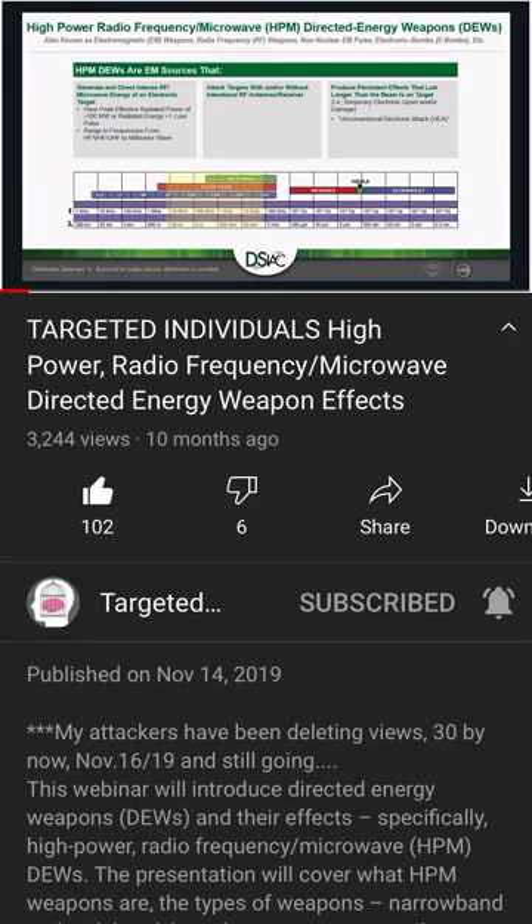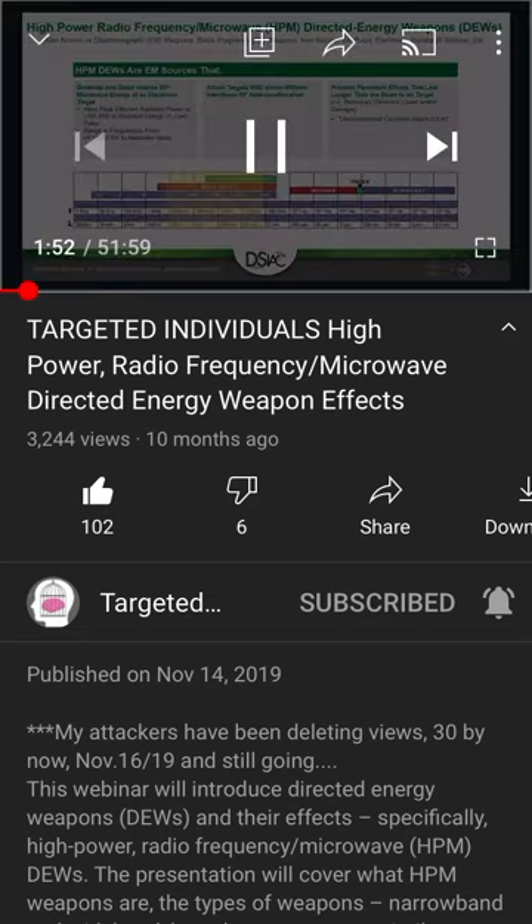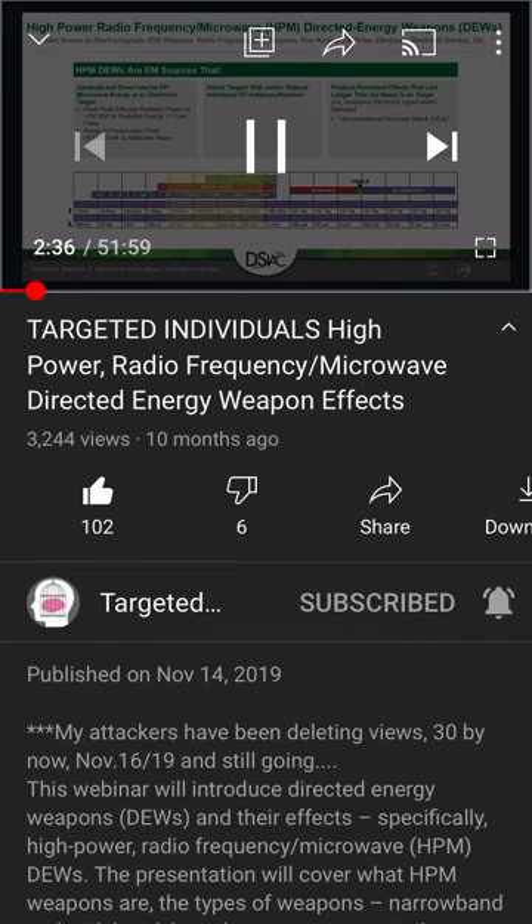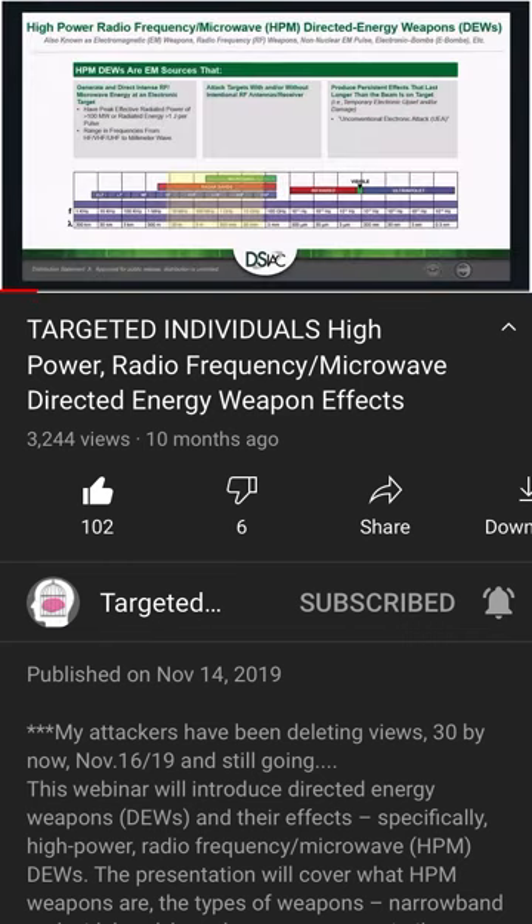This next slide gives a definition of what a high power radio frequency microwave directed energy weapon is. In the community, it's also known by a number of other names that can be confusing: electromagnetic weapons, RF weapons, non-nuclear EMP, electronic bombs, etc. The main definition is that HPM DEWs are electromagnetic sources that can generate and direct intense radio frequency microwave energy at a target — and while it says electronic target, it's more general, since some non-lethal directed energy weapons could also target other types of targets.